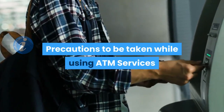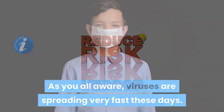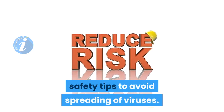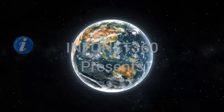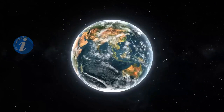Precautions to be taken while using ATM services. As you're all aware, viruses are spreading very fast these days, and it is everyone's responsibility to follow safety tips to avoid spreading of viruses. Hello everyone, welcome to Infinite 360. I'm Kieran, and in this video I'm going to tell you about the tips to follow while using ATM.